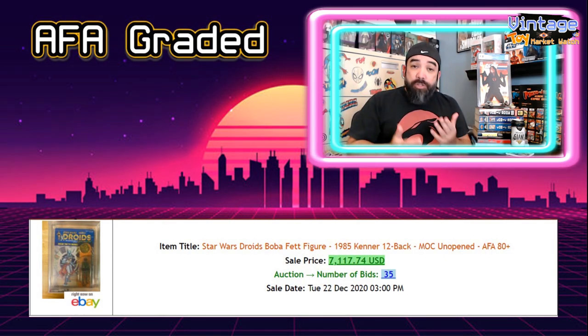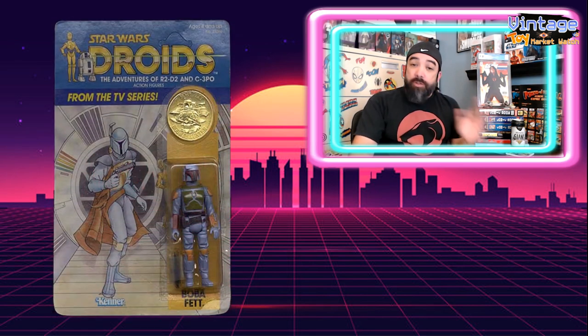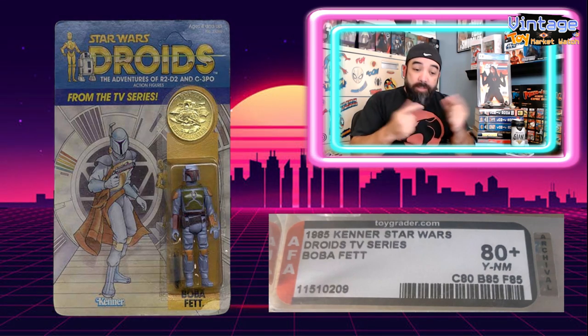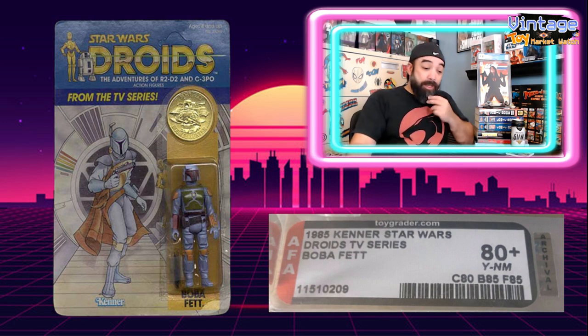Here's a look at the figure to see what it would look like outside of the package. You can see the little coin there — this is what it would have come with. It looks pretty much like the regular Kenner edition of Boba Fett, but with different packaging for the Droid series. This is a close-up from the actual sale of the AFA graded label, showing it's graded as an 80 plus. For over $7,000, this is one heck of a sale. Congrats to the seller and the buyer — I'm sure everybody came out happy on that one.